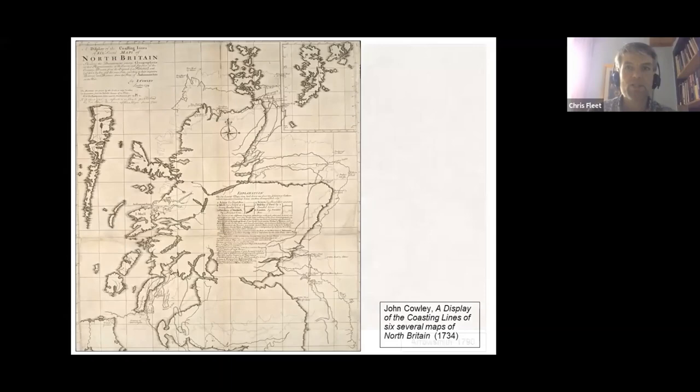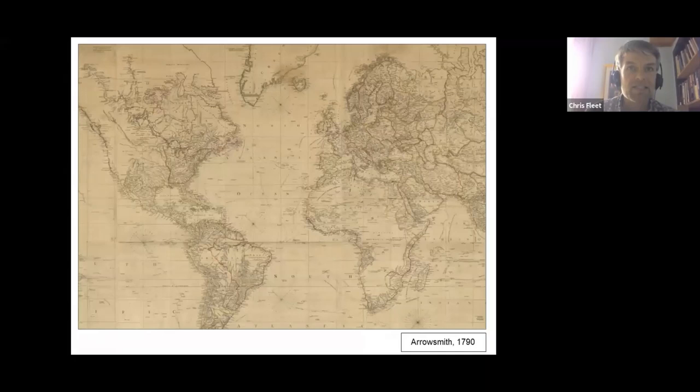Arguably under this geometrical spirit, maps became plainer — stripped of their artistic ornamentation — and were able to assemble a steadily growing number of facts within a neat geometrical grid of lines of latitude and longitude. The blank parts of the map of Africa and America, for example, no longer needed to be filled with dragons or legendary places, as maps so often did before.